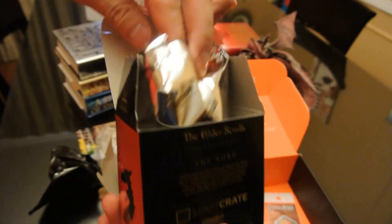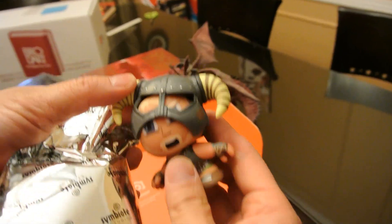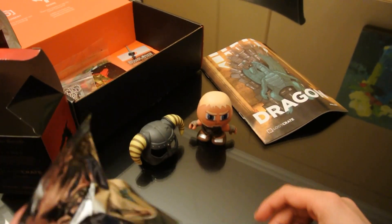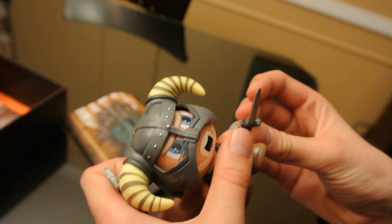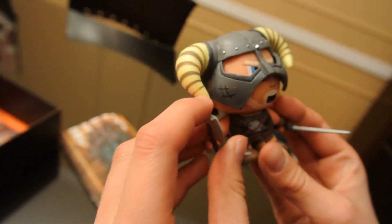Yes! Very cool. I was hoping it'd be Skyrim, because that's the Elder Scrolls game that features dragons for most of the storyline — and also the one I have played. It's got accessories! He's got an axe, and he's got a sword, though none of them are like Ebony or anything good. These are awesome. His hat doesn't stay on very well, but this is really cool. And to be a Loot Crate exclusive — that's actually really, really good for anybody who likes Skyrim or the Elder Scrolls in general.